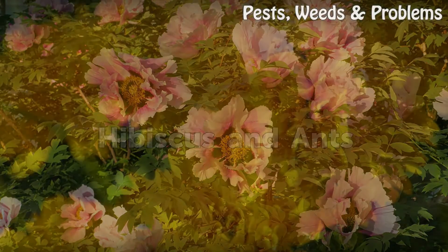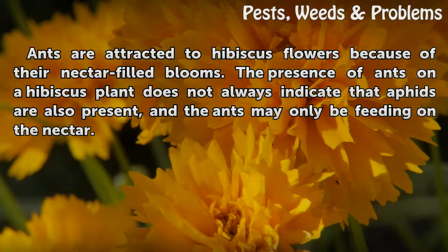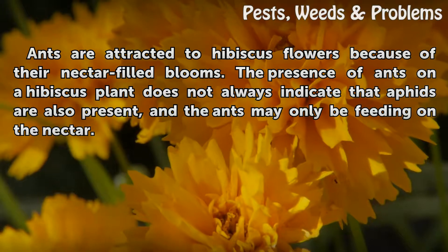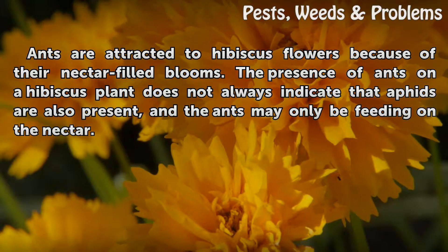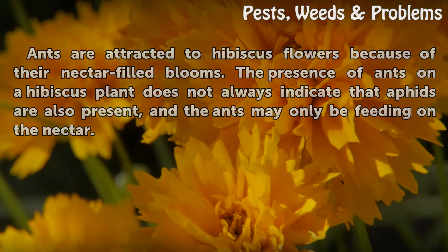Hibiscus and ants: Ants are attracted to hibiscus flowers because of their nectar-filled blooms. The presence of ants on a hibiscus plant does not always indicate that aphids are also present, and the ants may only be feeding on the nectar.